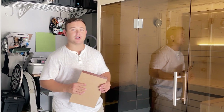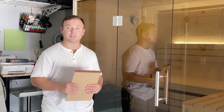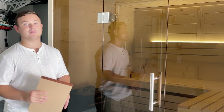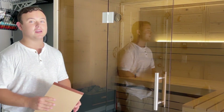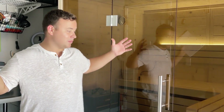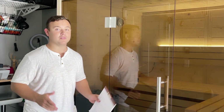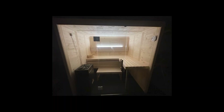We did not see a bunch of reviews online except for coming from Almost Heaven Saunas, which of course they're going to boast their own product. But guess what? We're going to boast it to you today — not because we are getting paid by them or they're giving us this sauna for free. None of this. This is because we absolutely love this thing.